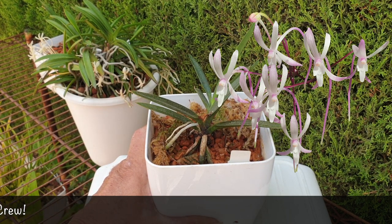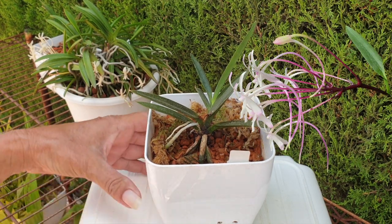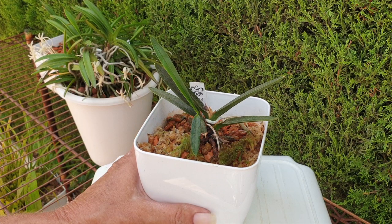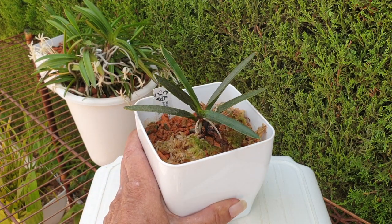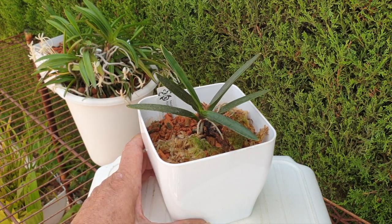Shuteno did bloom for me the first season she was with me, but I would say that came because of the nursery's care, not mine. Since then she hasn't bloomed for me, and Shuteno is also an OG in my collection. At least she's alive though, and at least the older roots are in the ceramics and they are doing their job. I'm just not able to troubleshoot and get around the fact that my new roots fail. I live in an extremely dry climate — that could be a contributing factor. But with ceramics in a small pot and semi-hydro, the media is never allowed to go dry. I would have expected better results. Still, I am not changing the setup on these at all.